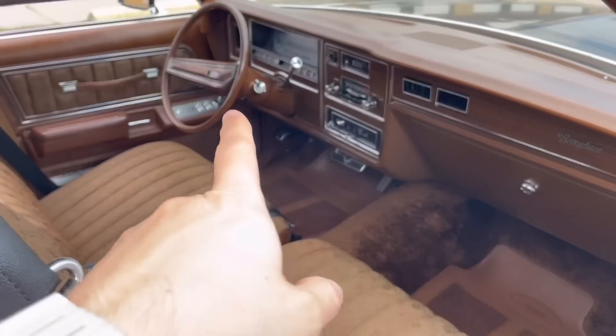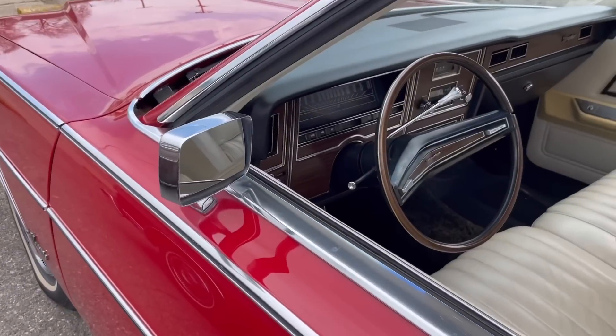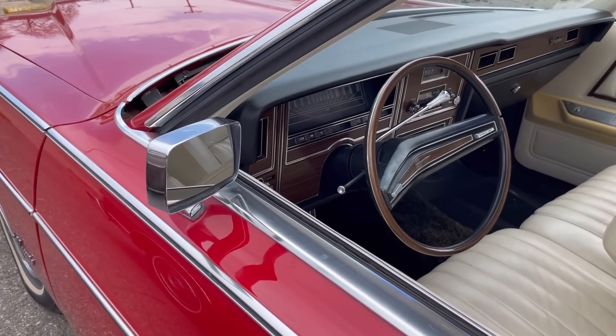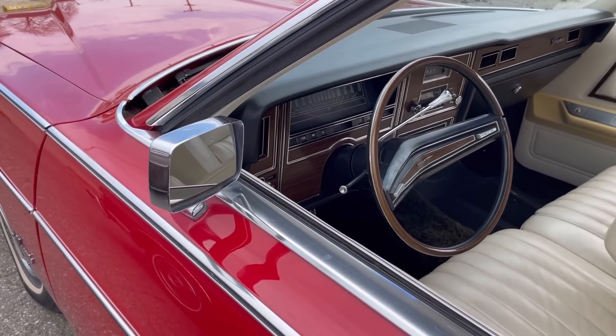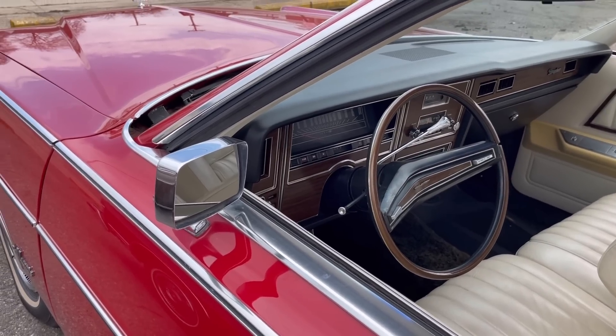You can see here the standard two-spoke steering wheel with no controls on it. Conversely, the red car has the cruise control wheel, and this one has rim blow horn as well while the other does not. You can see the buttons on the wheel in the red car.